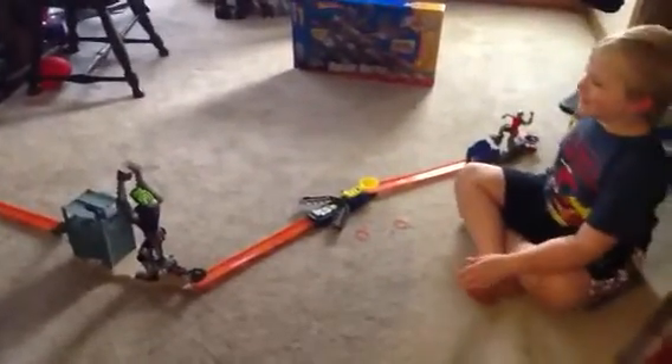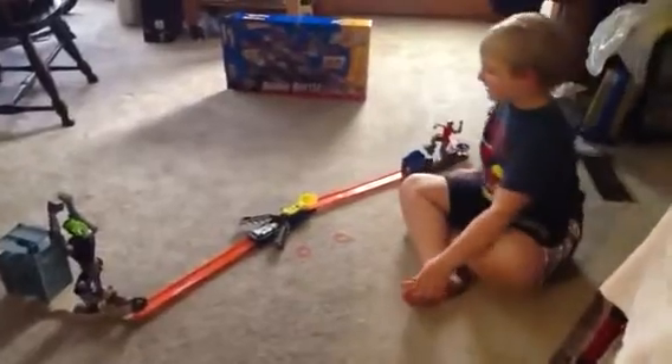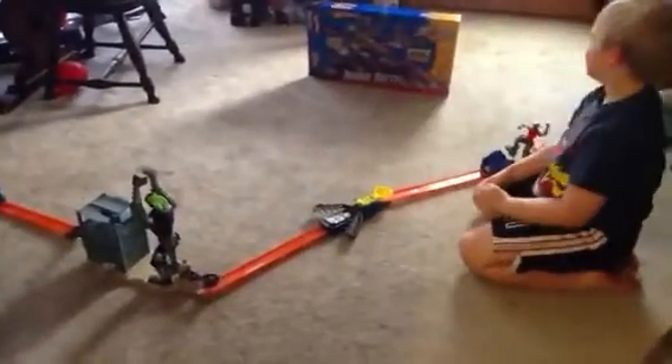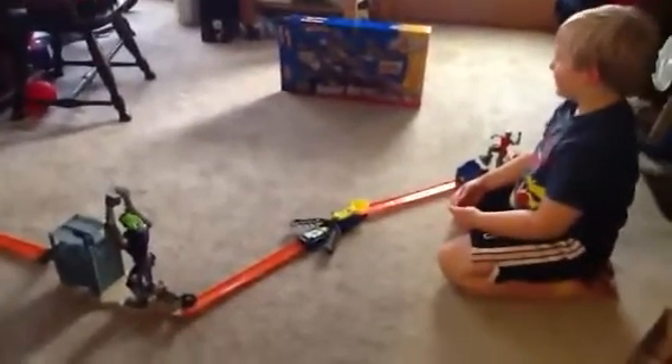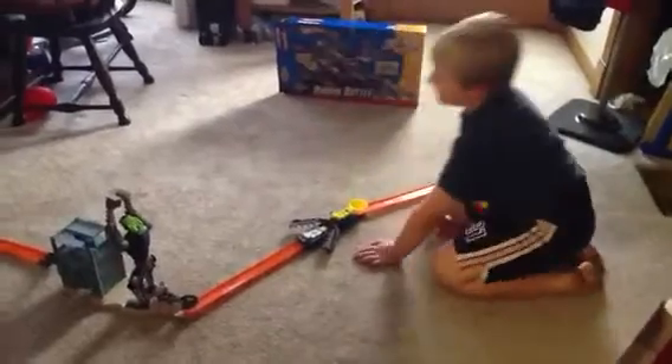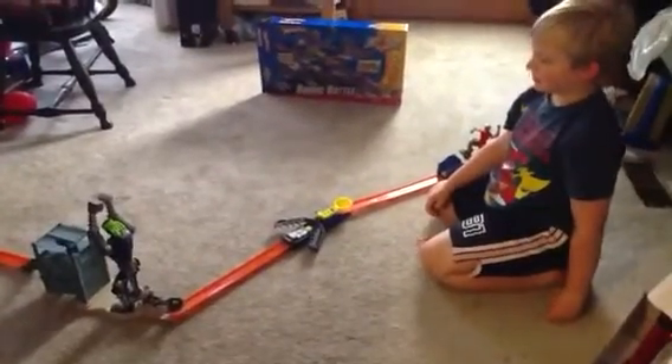Hi guys! This is Luke and his Hot Wheels Toy Bionic Battle, or Bionic Bash, I don't know. And it came with one car so I had to get some other Hot Wheels cars with this.